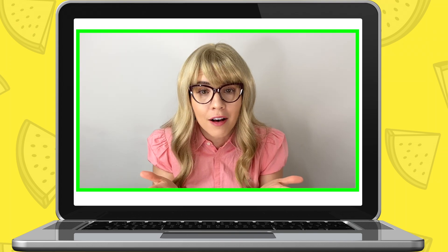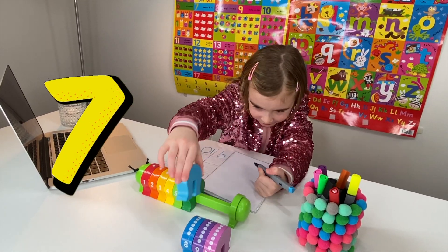Now, what about when you take away the number three from ten? What number will you have left? Seven. Write down number seven.